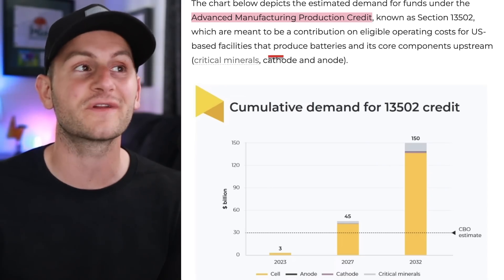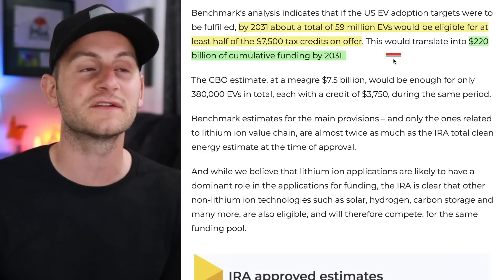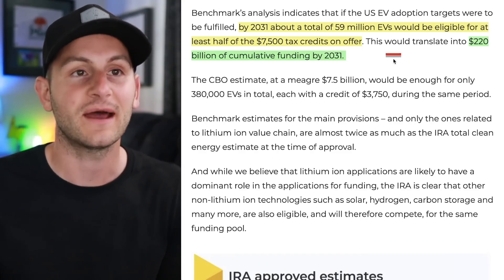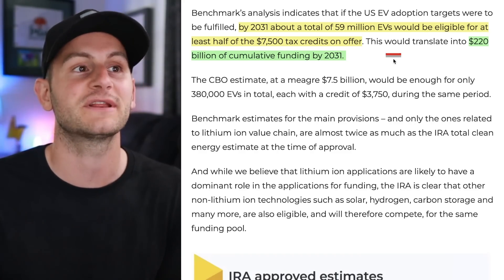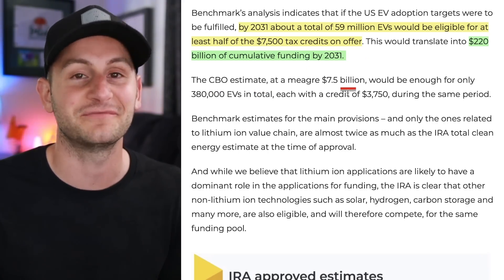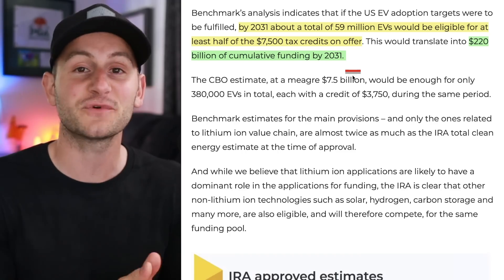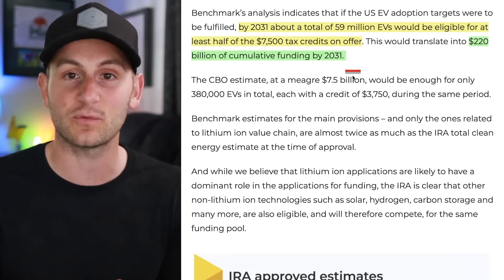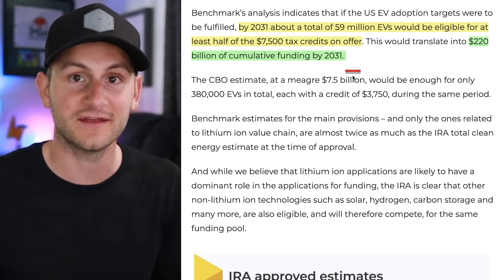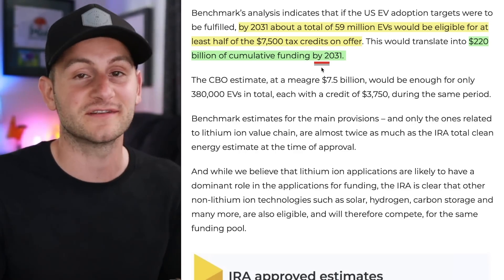That number is just for the Advanced Manufacturing Production Credit. By 2031 a total of 59 million EVs could be eligible for at least half of the $7,500 credit, which would translate to 220 billion dollars of cumulative funding. The CBO estimate for that side of the deal was 7.5 billion, or 380,000 EVs in total. First takeaway: the actual cost for the IRA may be much higher than anticipated. Second: it'll be important to watch who's in office and how they handle the IRA, because this level of funding should not be just expected or guaranteed for the next decade, although that is how it sits now.